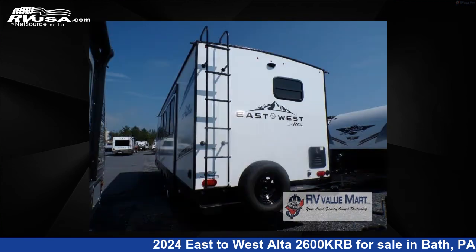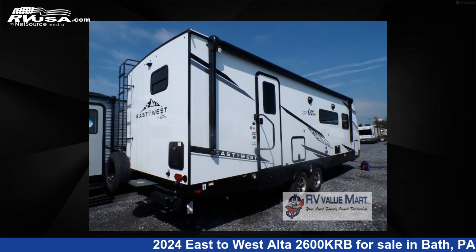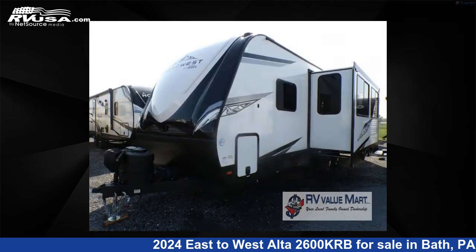This new East to West is 30 feet 0 inches in length and features one slide-out, an Ansonia stone interior, sleeps five, and 53 gallons fresh water capacity. The floor plan layout of this travel trailer features front bedroom, rear bath.